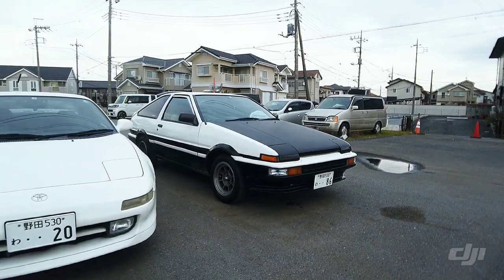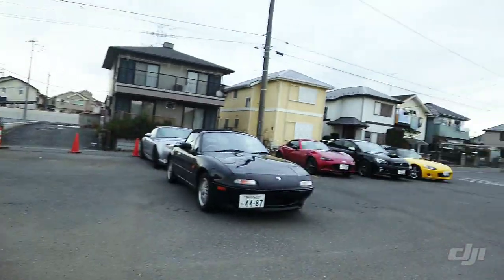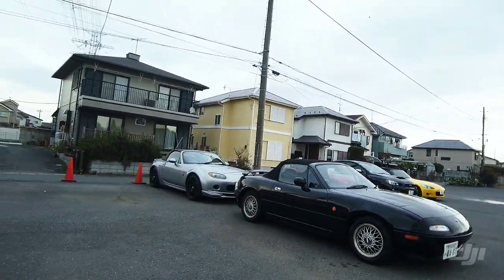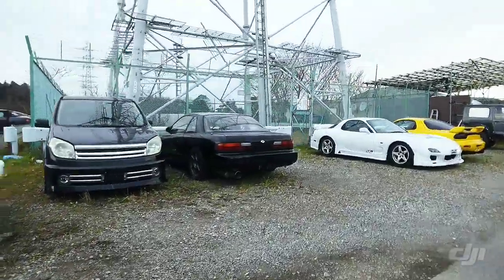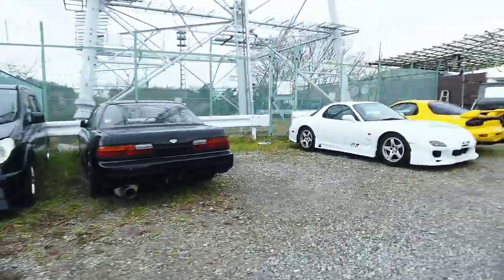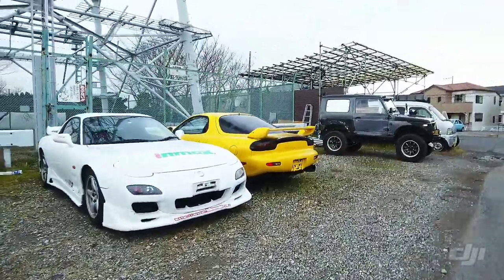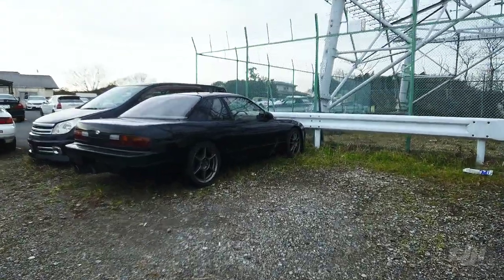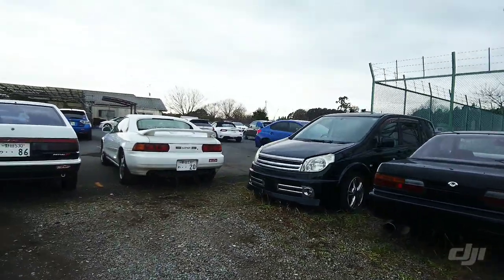Oh, 86 — they only rent that one by a couple of hours, they won't rent that one for the full day. Another couple of S2000s, Miatas. S13 — that must be somebody's car. RX7. S13 would have been fun — they don't rent that one out.